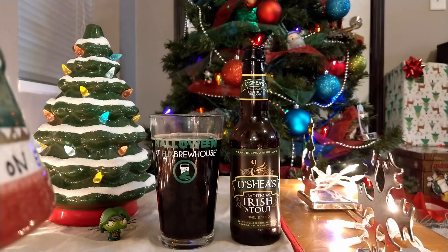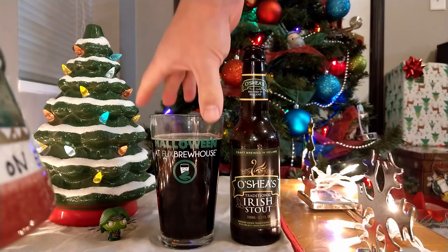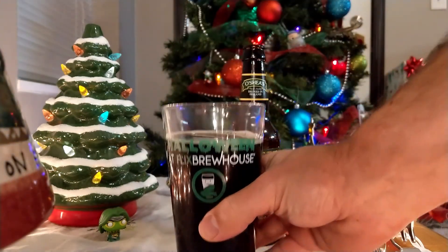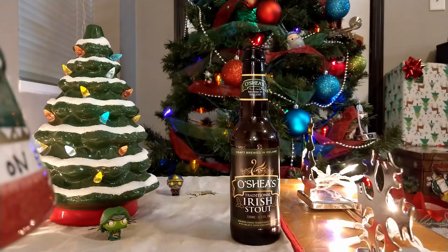To everybody following along, let's go ahead — if you've got yours popped open and poured in a glass, great. If you're going to drink it out of the bottle, that's great too. However you want to enjoy it, as long as you enjoy it. Let's go ahead and toast to this December 22nd and have a drink in three, two, one.